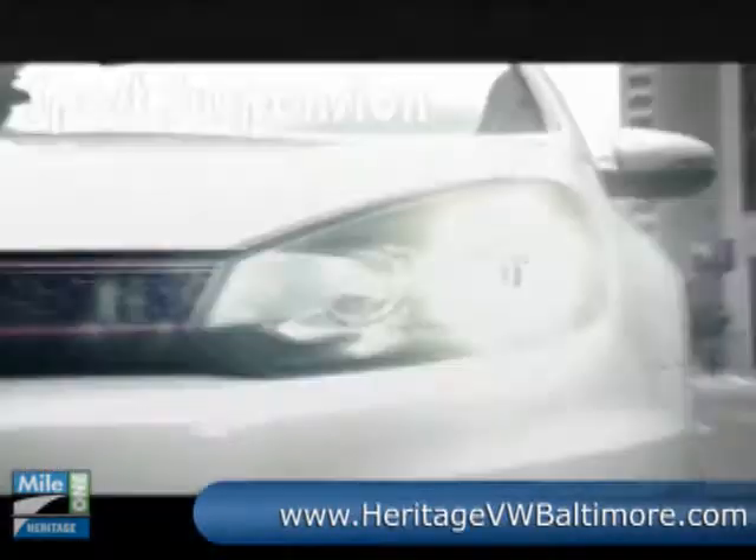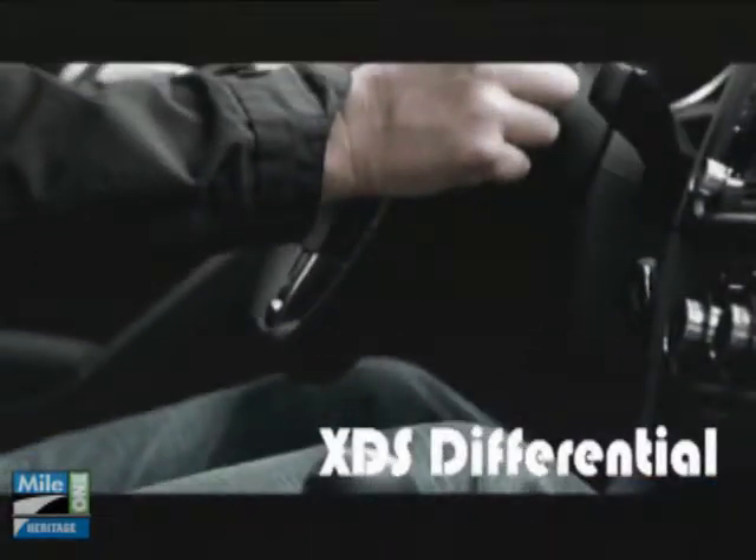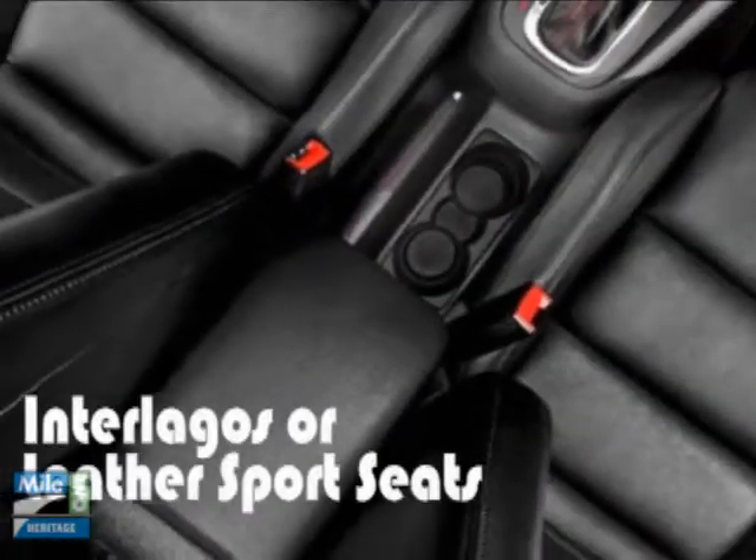The GTI also boasts a high-performance, fully independent sports suspension. A single glance at the cockpit and you'll discover the new dark trim, sport pedals, and GTI's famous Interlagos plaid seating.